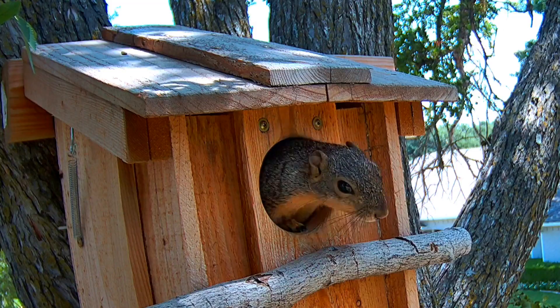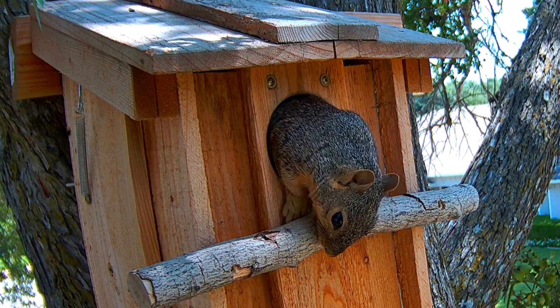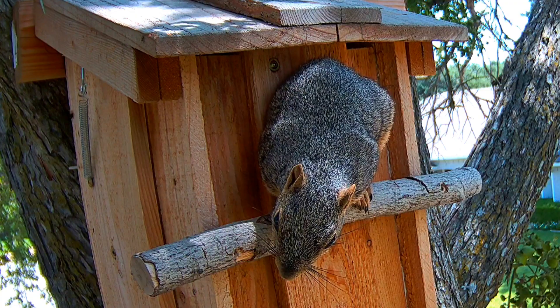You can see him inspect around. He'll come back out and go back inside. And lots and lots of smelling to see if he can smell the scents of other squirrels that have been here.